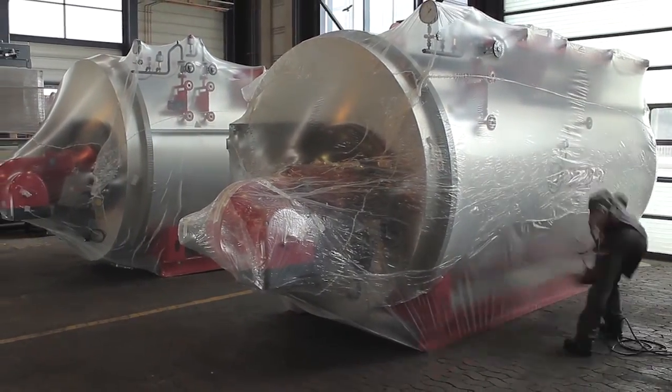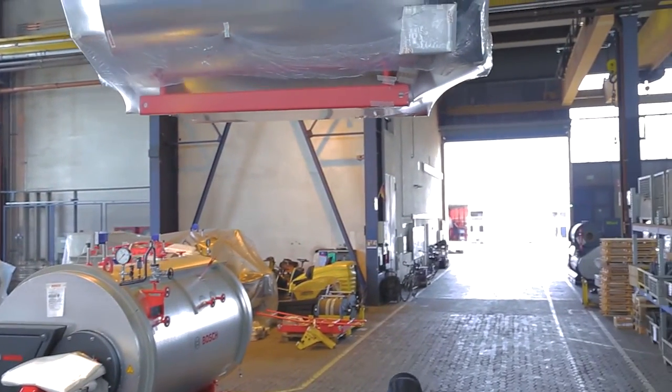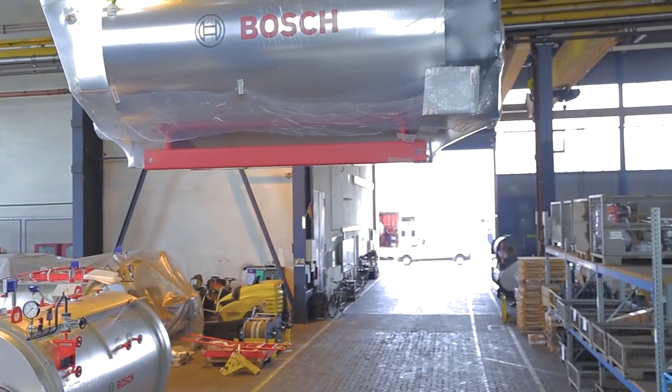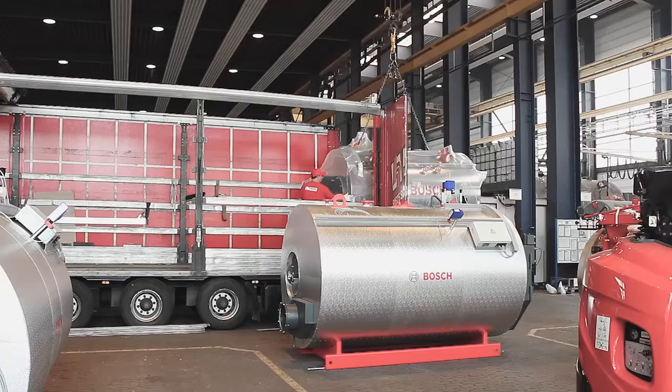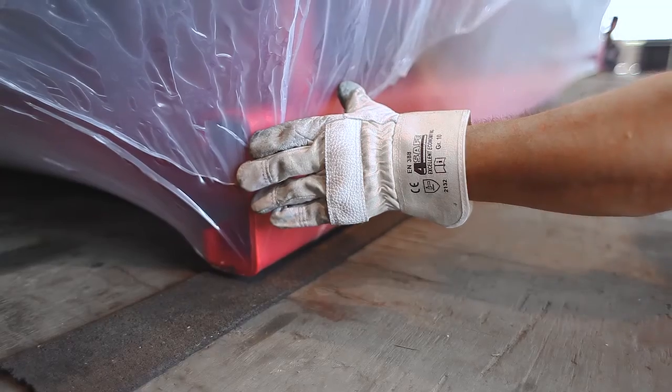The intelligently controlled system offers the high reliability and efficiency needed in a modern hospital. Thanks to the dual fuel burners, two of the boilers can also be operated with light fuel oil in case of gas supply shortage.